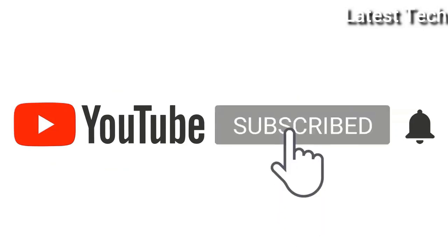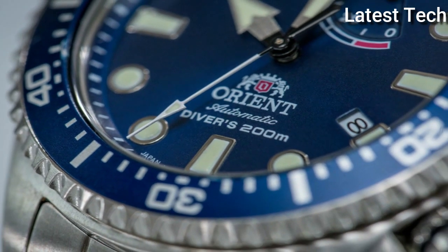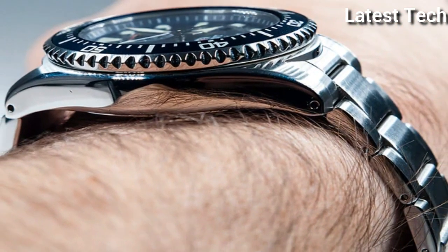Please subscribe to my channel. Press the bell icon button, like, comment, share. Hello everyone, today I am going to show you the Top 10 Best Stylish Orient Watches of 2022, based on specifications.